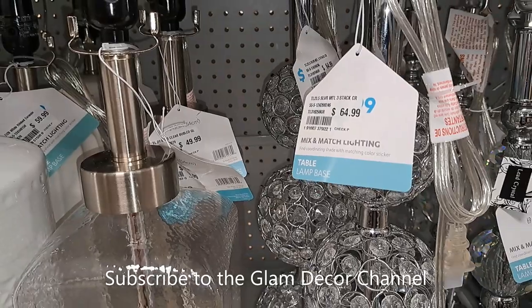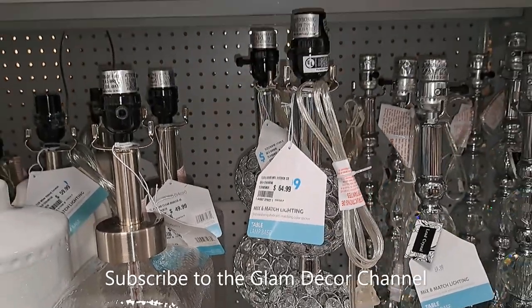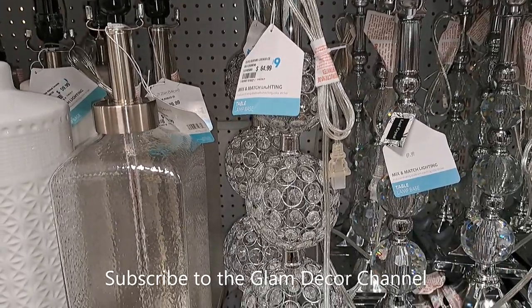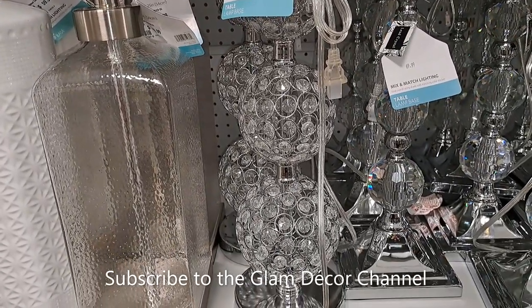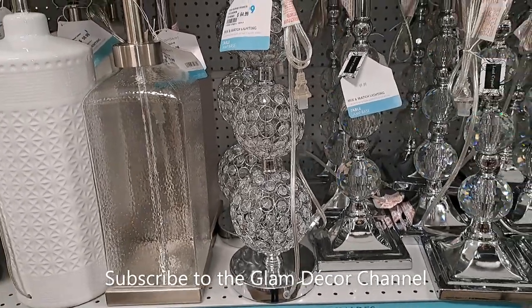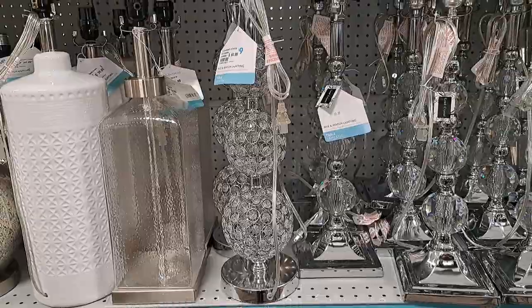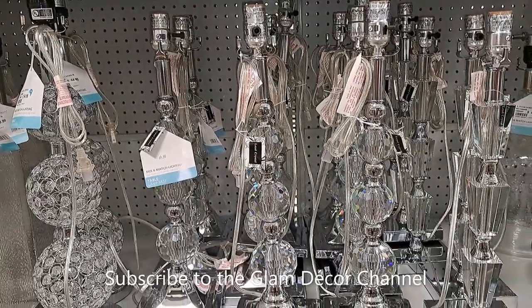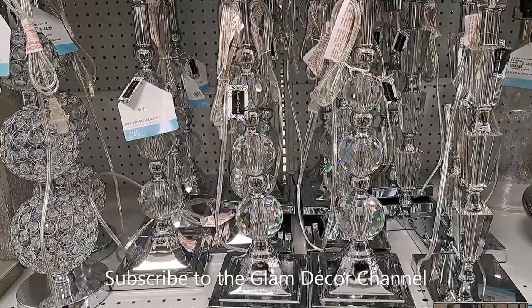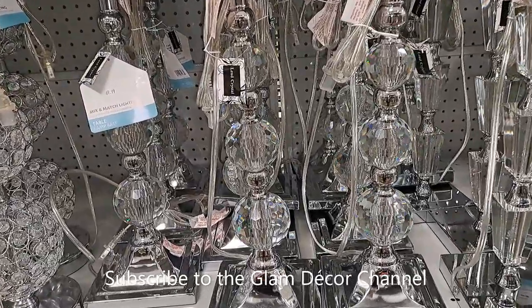Now these are some lamp bases. If you like glam, I think they're $64.99 — and they don't come with the shade. So if you already have a shade you want to use, that's probably a good deal. They do obviously sell the shades separately, but I thought that was still a good price.